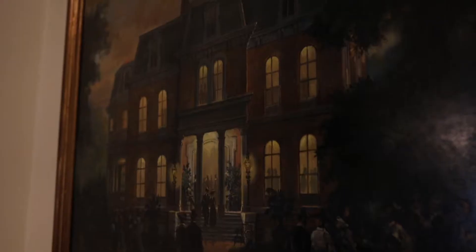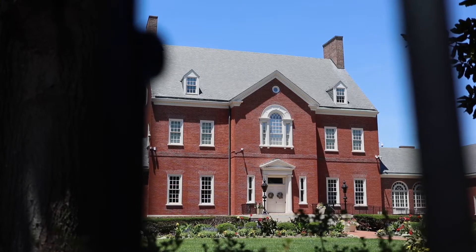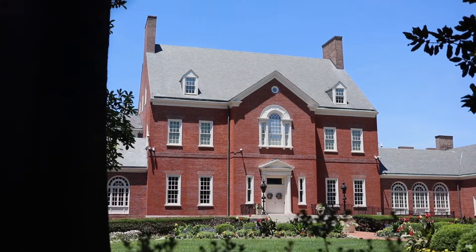Jamie here with Annapolis Discovered. We're standing in front of Government House, the official residence of the governor of Maryland. When this house was first completed in 1870, it reflected the Victorian style with a mansard roof, but today it looks more like the other homes of the golden age of Annapolis — a typical 18th century Georgian country home. Join me inside as we take a look around.